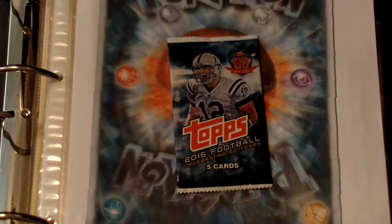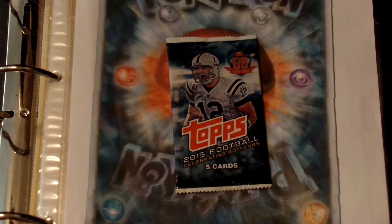Hello everyone, this is Kayden from Bright Lightning and today I'm going to be opening a pack of football cards. It comes with five cards and made by Tops. Now I'm going to open them.